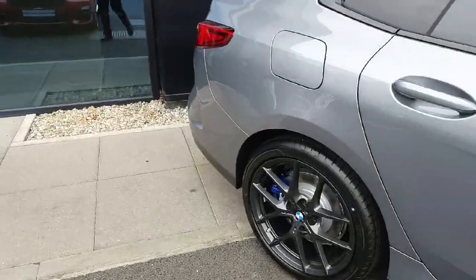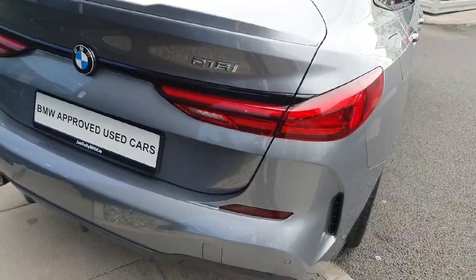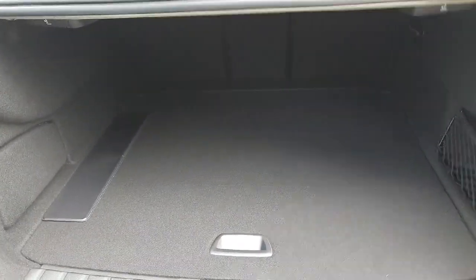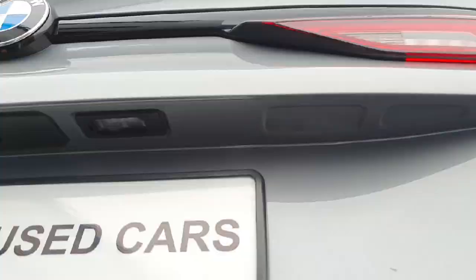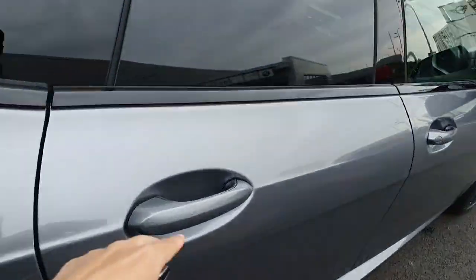Here we also have this detail from the M package as well. Now let's start from the boot — it has a pretty decent boot as you can see. Now coming to the rear part of the car.